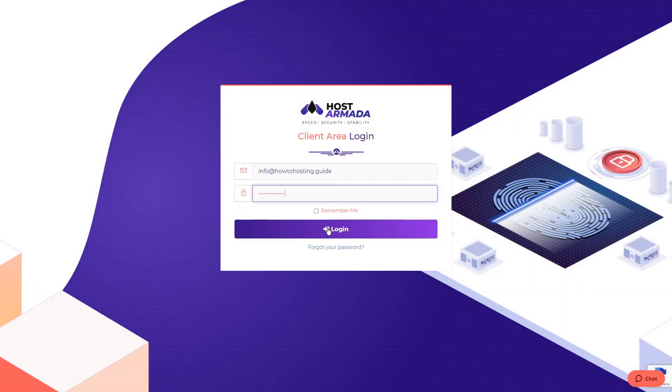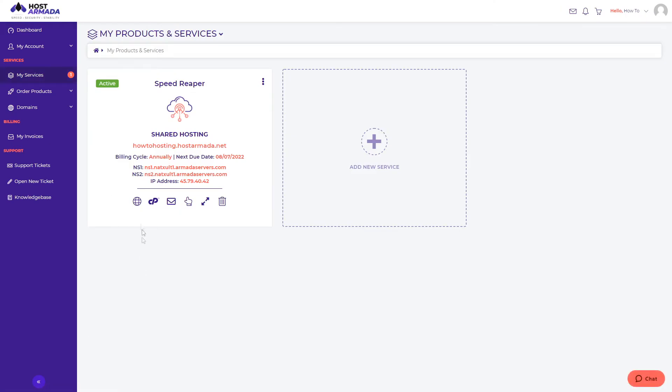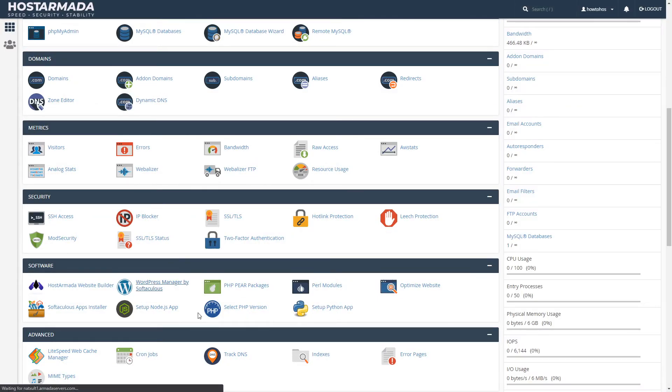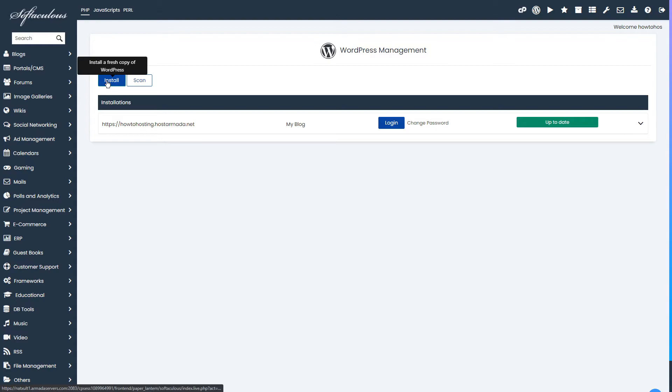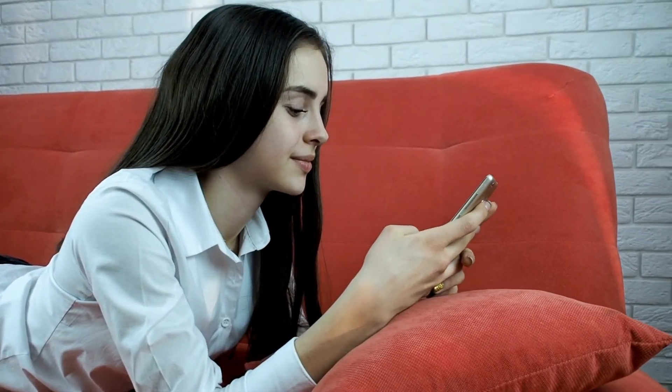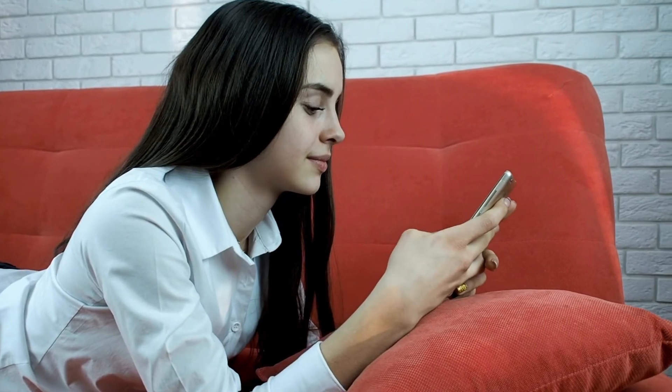Before you start with the installation process, you need to log in to your dashboard. When you are ready with the login, click on My Services and here you will see your hosting plan. To install WordPress, click on the cPanel icon, then scroll down until you find WordPress Manager by Softaculous. Then click on install WordPress, and that's it — you have WordPress installed on Host Armada.